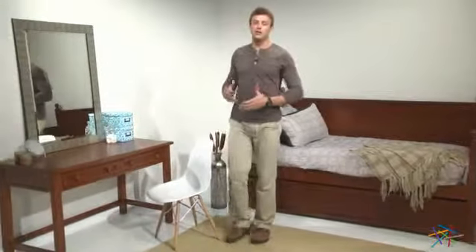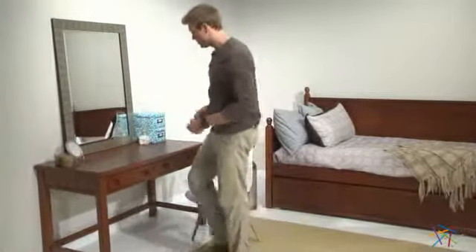Hi, I'm Nick with Hayneedle. If you're looking for a vanity with enduring style and loads of space, then let me introduce you to the KC Bedroom Vanity.